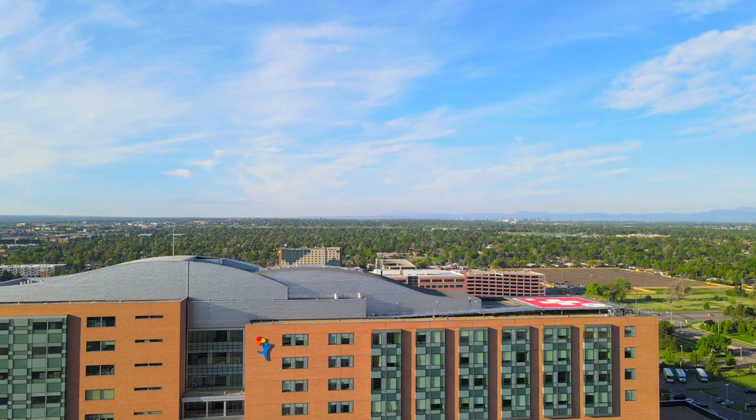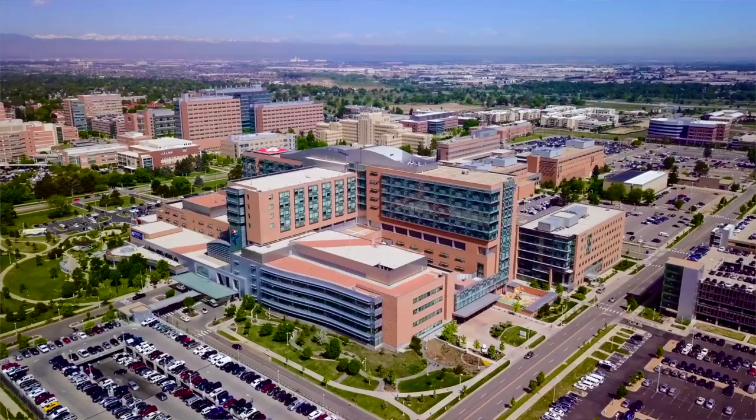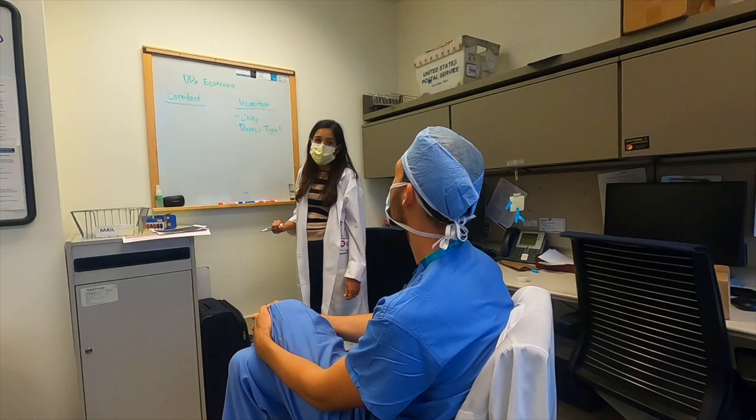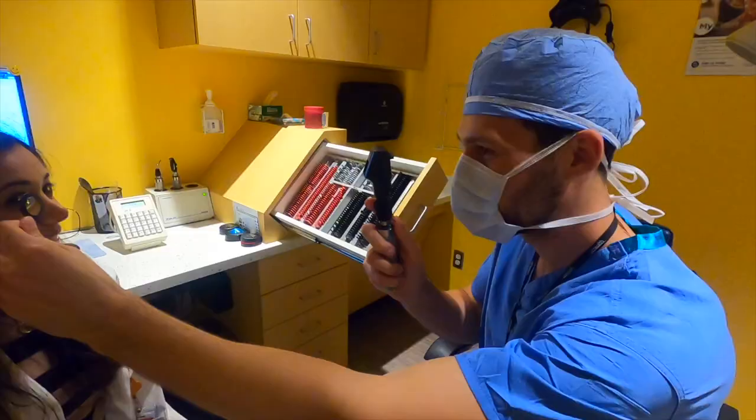Children's is a really great place to train — this amazing hospital filled with every specialist and subspecialist you can think of. We're the only pediatric hospital from Canada to Mexico and from Salt Lake to Kansas City. So we have this 10-state area from which we're collecting patients, especially those with complex systemic disease. And many patients with complex systemic disease also have complex eye disease.